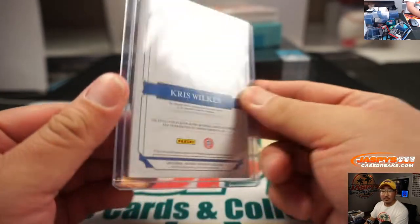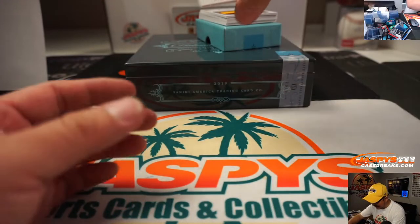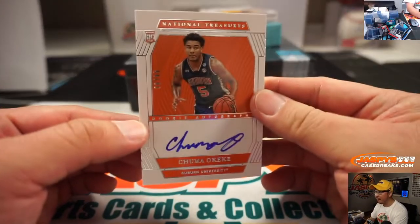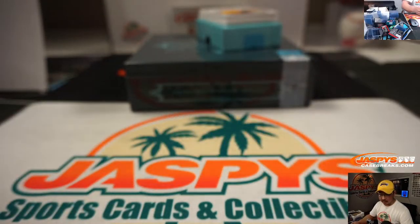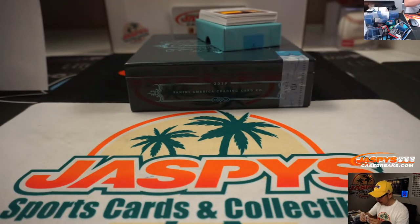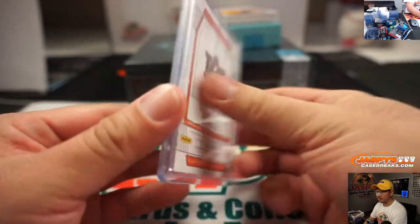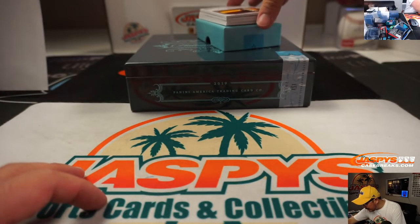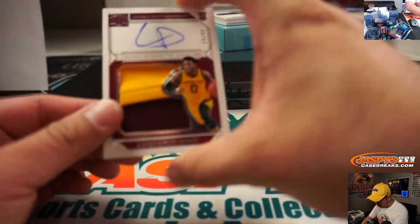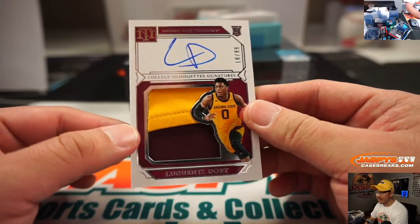Brad with the number seven. We've got Chuma Okiki autograph — that is 44 out of 99 in his Auburn gear. Number four, Rich Schmidt on the board. Two-color patch and autograph — that is Luguentz Dort, 18 out of 99, in his Arizona State colors.